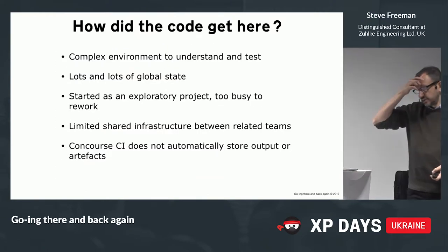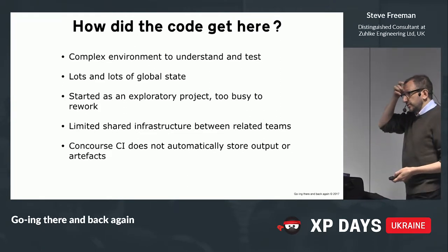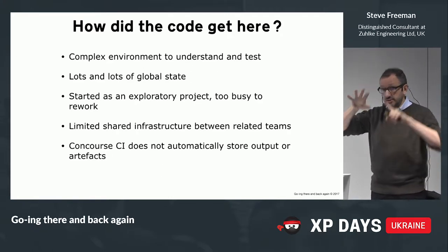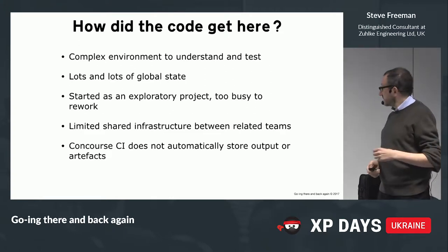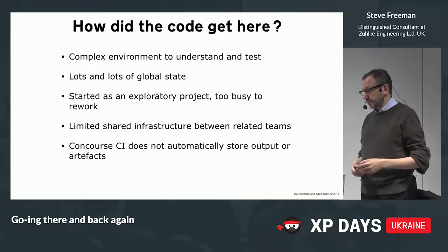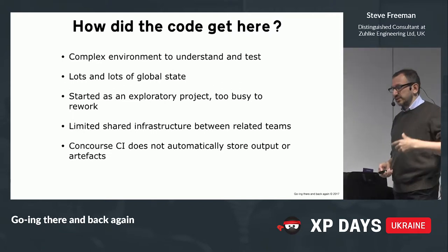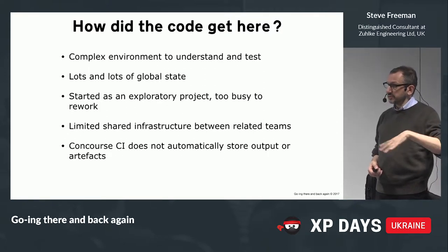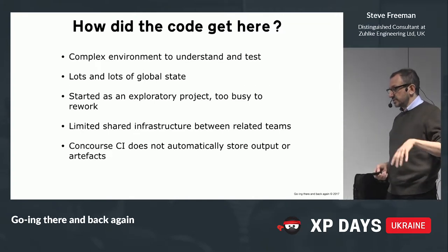How did you get here? Stuff happens — it's not evil people or anything. It is a complicated environment to understand and test, with a lot of moving parts and lots of global state. It started as an exploratory spike just to see if it was possible, and then it turned into a production project. There was always commercial pressure, so they never quite had enough time to rework. Some of the flakiness was due to shared infrastructure that wasn't quite enough — this has since been fixed.